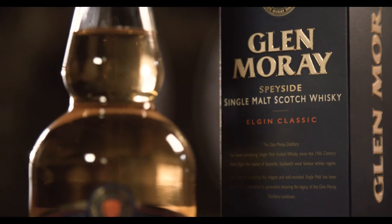On the nose, you get the typical malty character of the distillery, but you also get hints of butterscotch and freshly baked shortbread.